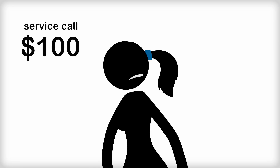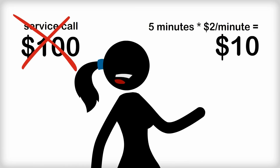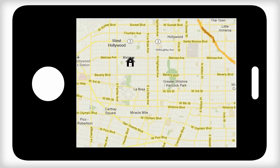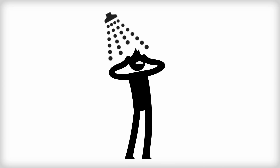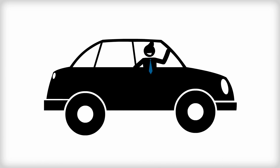A typical service call can be upwards of $100. But with FixUp, a five-minute phone call at a fixer's rate of $2 per minute is just $10. But what if it can't be fixed easily over the phone? No problem. FixUp facilitates an in-person visit from the expert, and the money you paid for your initial phone consultation will be deducted from the expert's house call. So the days of long wait times, overpriced repair fees, and second visits due to missing parts are over.